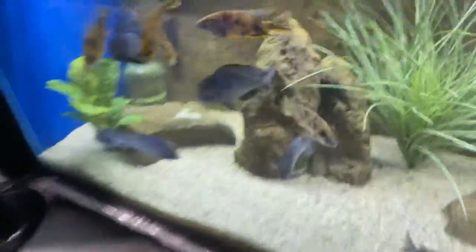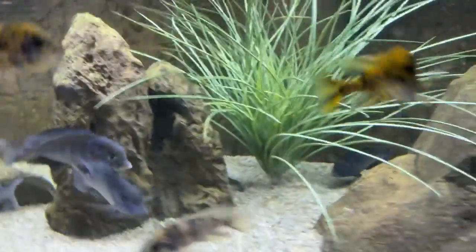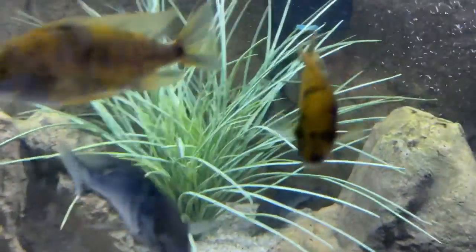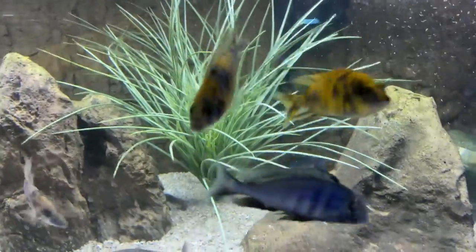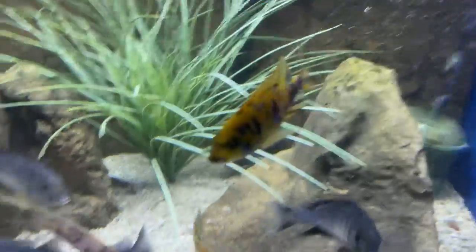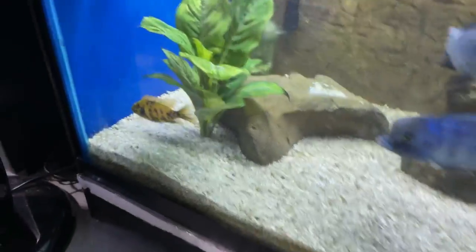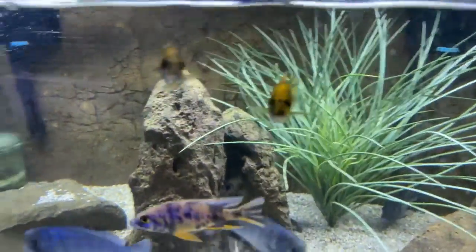Down here we have some more hat mori males — your blue dolphin males. And these are autopharynx lithobates zimwe rock — we have five zimwe rocks left, they're four inches. There's a decent one there and another one — some nice yellow too. Those are on our site, available.